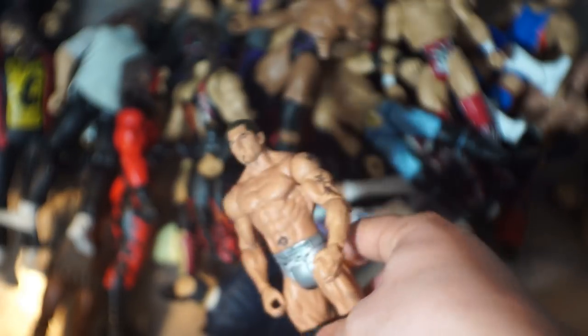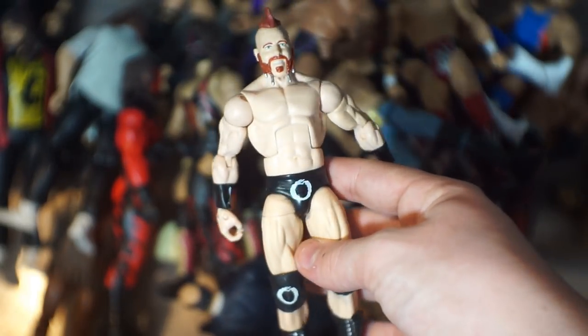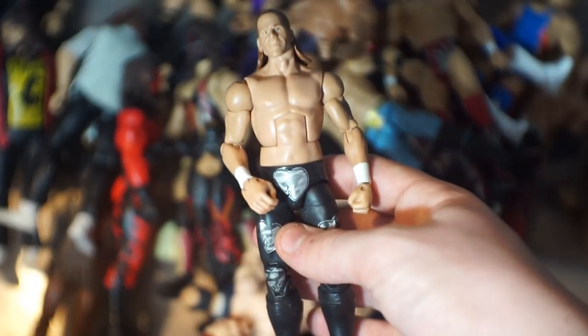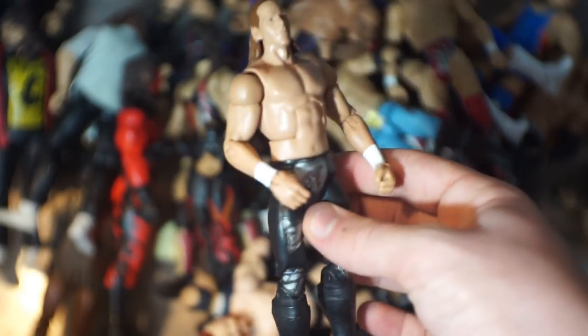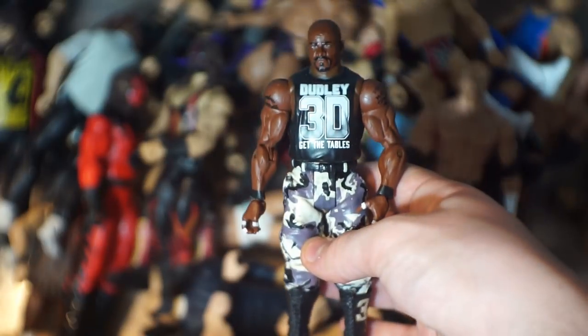We've got Batista, another Y2J, Sheamus, and Shawn Michaels — I was organizing my Shawn Michaels and then realized I had more, so later in the video you'll see a bunch gathered together. Here we've got my Elite 7 Triple H fix-up — I still need to get that Walgreens one. Another more modern day Triple H, and D-Von Dudley — the elites are coming up in a little bit.